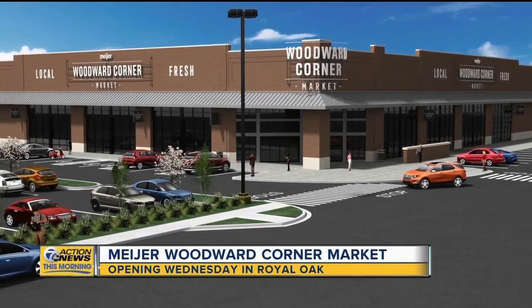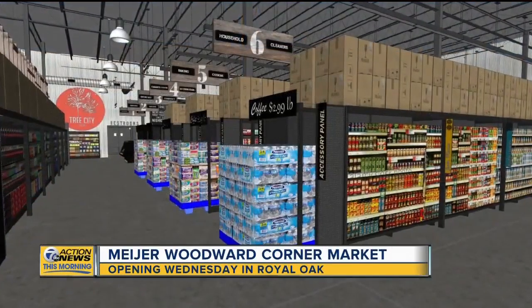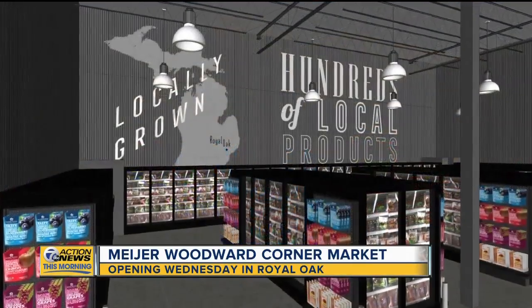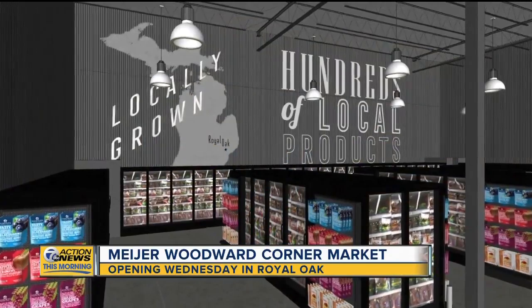Meijer's newest store is opening this week and you may notice a few changes compared to other Meijer's stores. You'll be able to get a first look inside the Woodward Corner Market on Wednesday, but we have a preview for you right now. We're so happy to have Natalie Rubino, the manager of the new store, and Chef Paul Cataldo from Perino, one of the local brands you're going to see there.